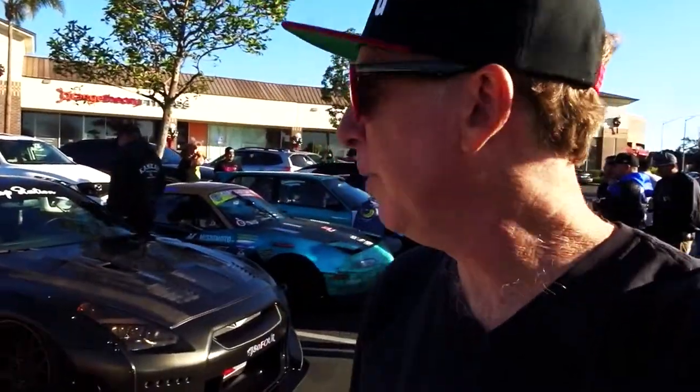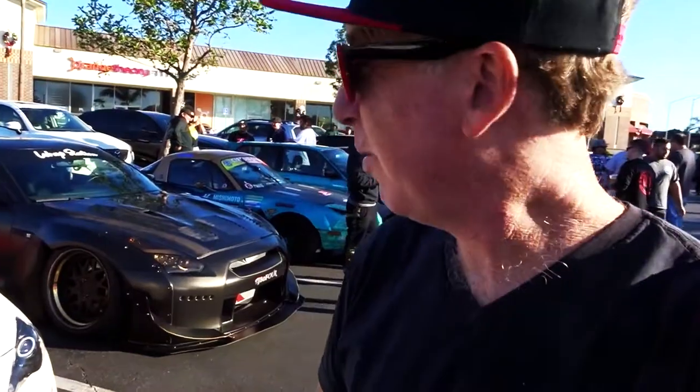We are at Ventura Cars and Coffee today. Not too many cool cars, but a couple of cars stand out — especially this Nissan GTR. Pretty amazing piece of art. Let's get a little bit closer.